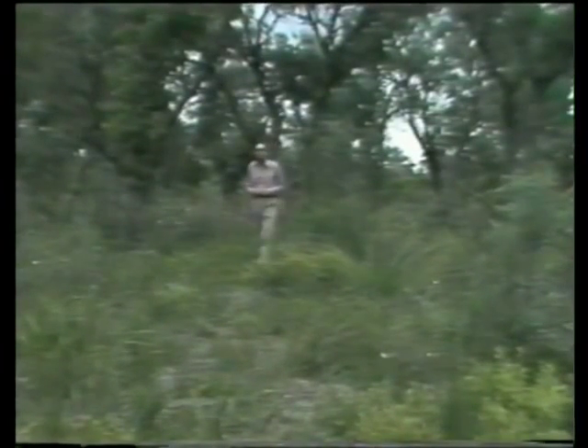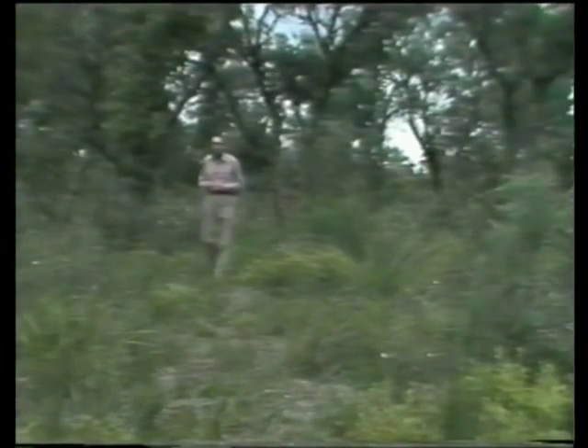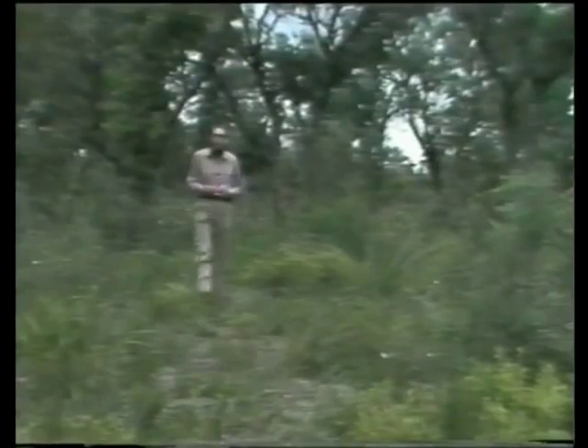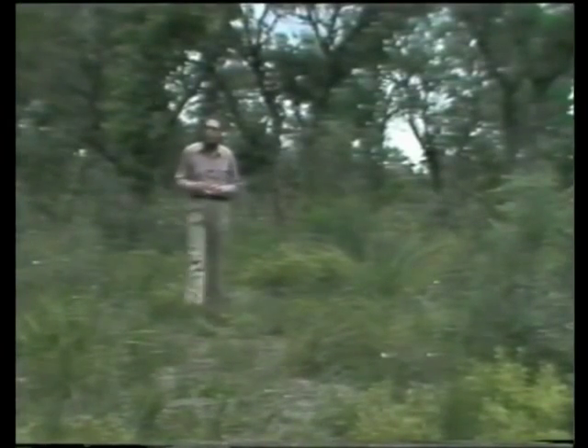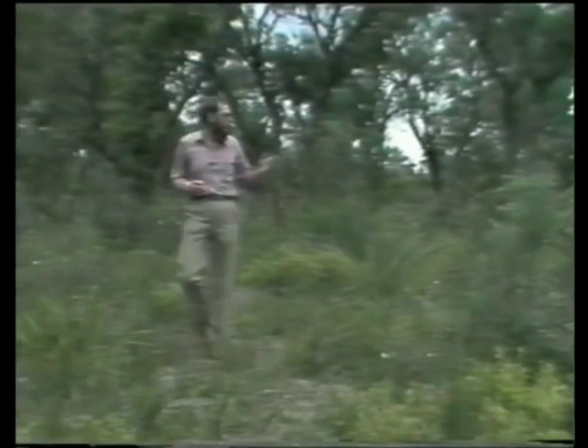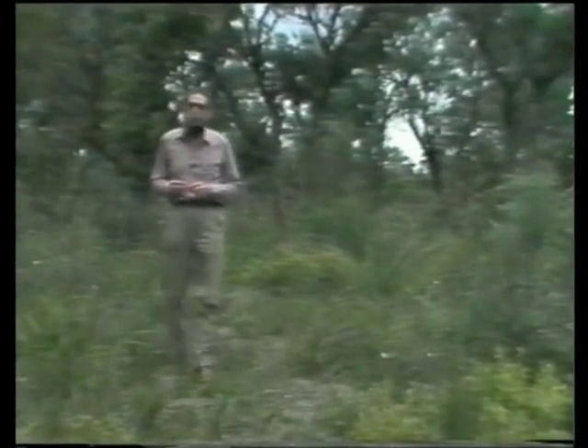Most of the population of Western Australia lives here, on the Perth Coastal Plain. I'm standing in part of the original bushland that remains at Jandercot, an outer suburb of Perth. On my right is Jandercot Airport, headquarters of the famous Flying Doctor service, and on my left is the advancing urban sprawl.